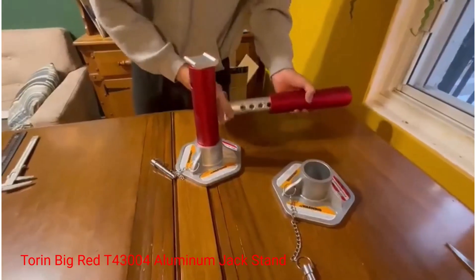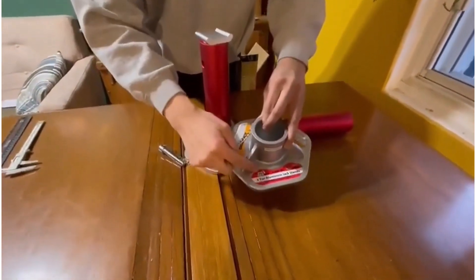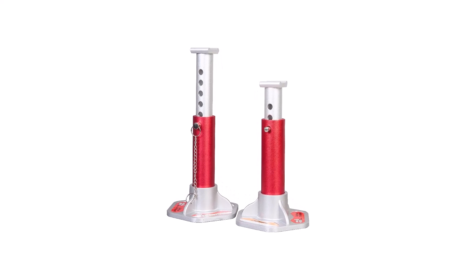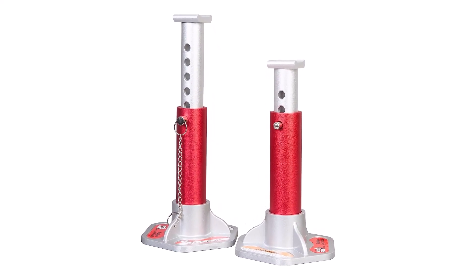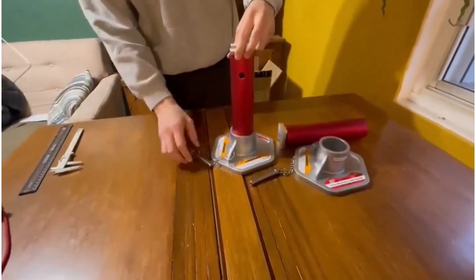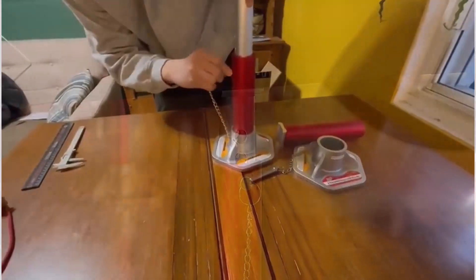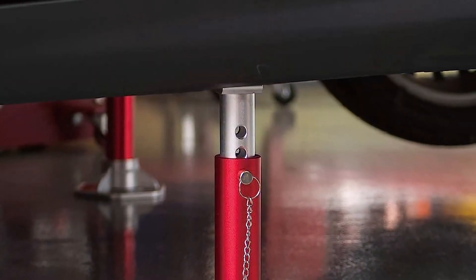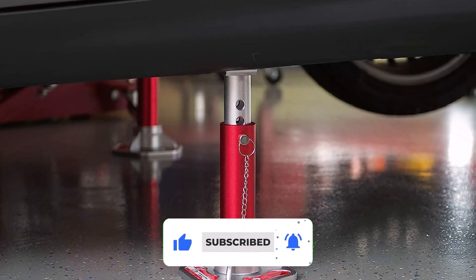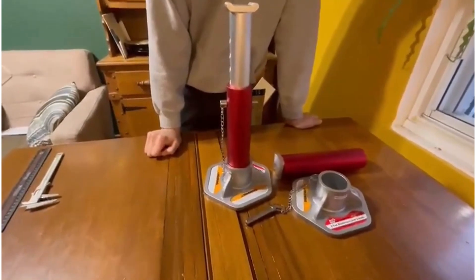Number 2: Tauron Big Red T43004 Aluminum Jack Stand. This Big Red model is strikingly similar to the previous model, but features aluminum construction. It is suitable for a wide range of applications such as lifting cars, small SUVs, or even light pickup trucks. Moreover, it features a hexagonal base plate made from thick aluminum, providing a strong foundation. You can even remove the base plate when not in use for easy carrying and storage, and tipping the scales at just 4.5 pounds each, it is also very portable. This model also uses a pin-type mechanism, ensuring optimum safety and security. Although the pin mechanism provides fewer holding points than ratchet-type jack stands, it more than makes up for it by being significantly safer.